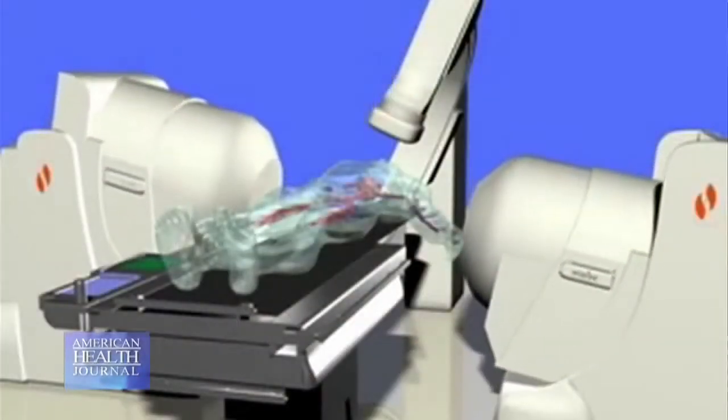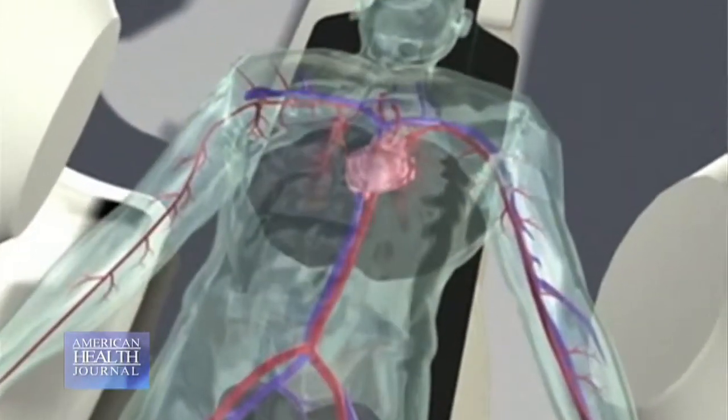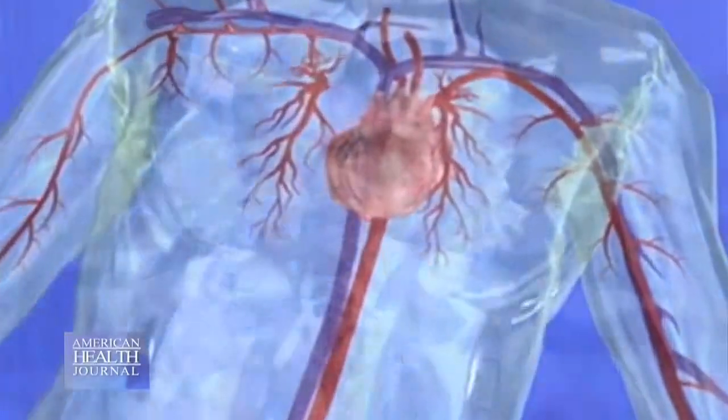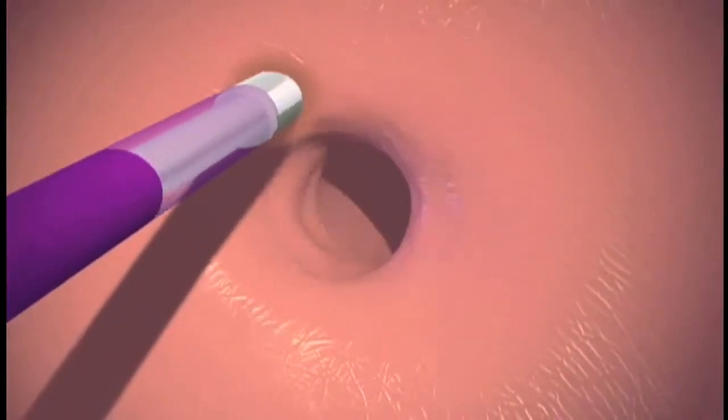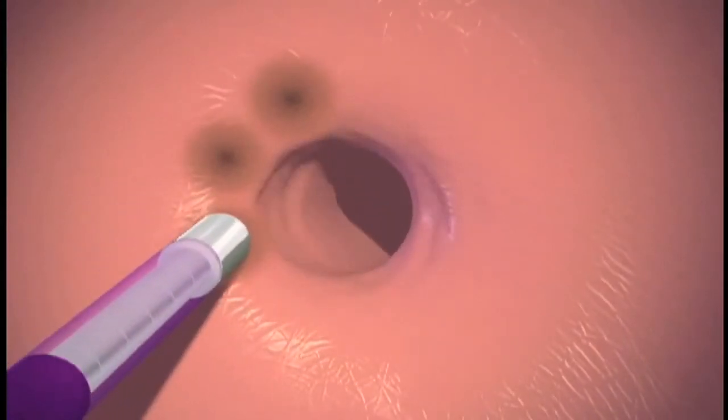Dr. Bakta talks about the treatment for atrial fibrillation. There are different ways to treat it. You can treat it by giving medications, though these medications can be toxic and cause other problems or arrhythmias. Another way is to do a procedure called ablation, where we take wires inside the heart, find the abnormal circuits, and burn those circuits out. Once we burn those circuits out, the normal wires take over and start working properly.